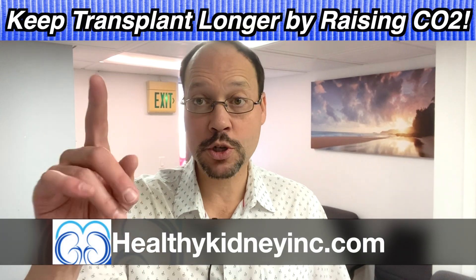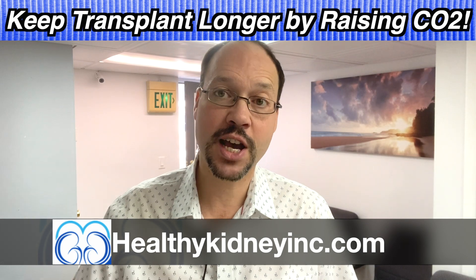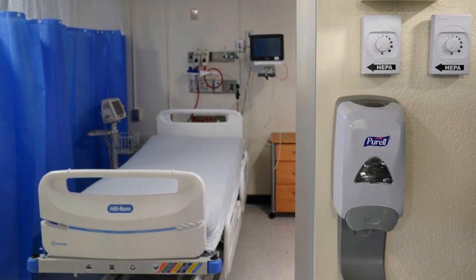Today's video is about how to keep your transplant as long as possible. It's my favorite topic because I have a kidney transplant — in August it'll be 19 years. My transplant had delayed graft function, it didn't work right away. I was in the hospital a lot longer than expected. It was stage 3 kidney disease when I left, and they said I'd be lucky to have seven years. That's where my obsession began.